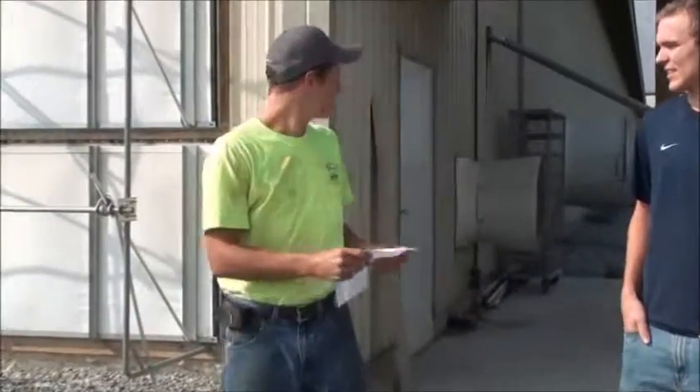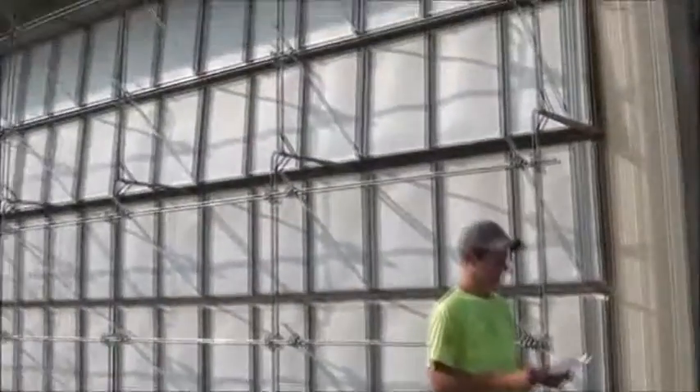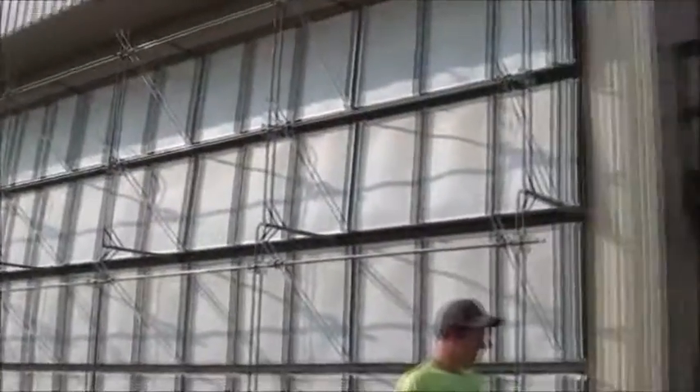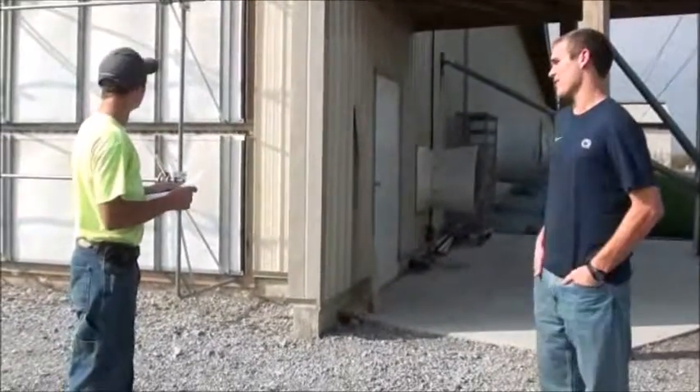Our ag career is poultry farmer. This barn holds about 278,000 chickens. That's a lot of chickens. How many barns do you have? We just have the one for right now.